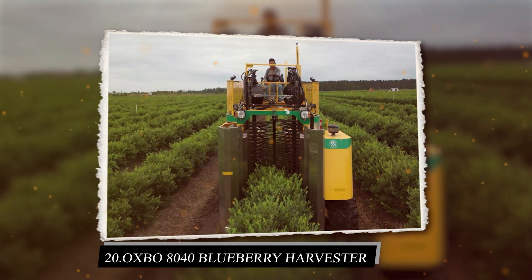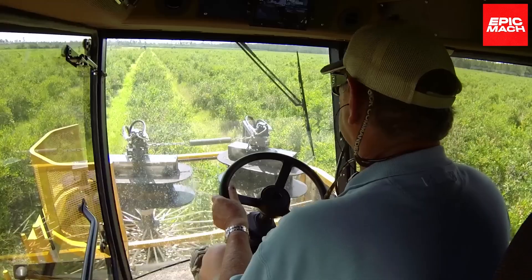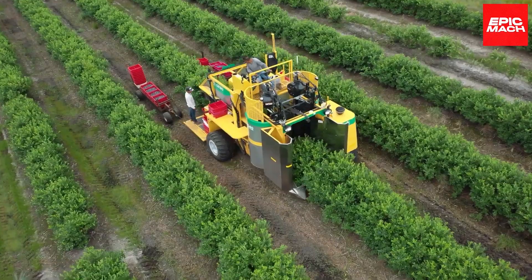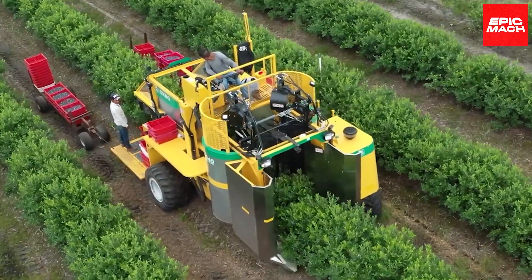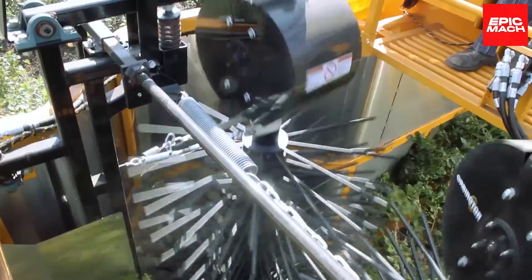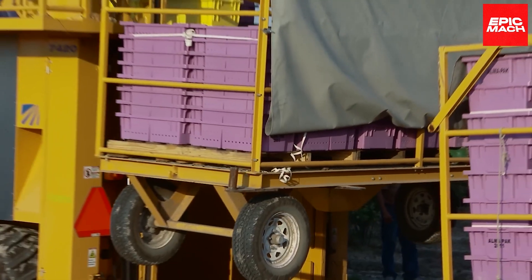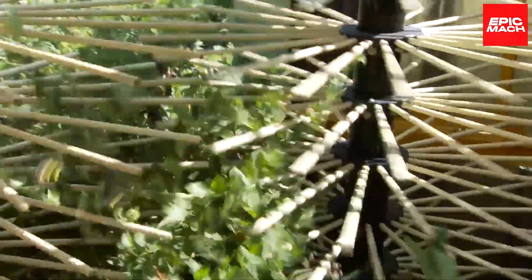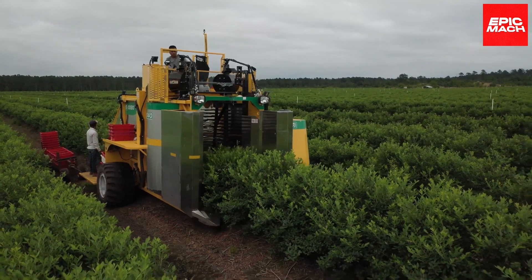20. Oxbow 8040 Blueberry Harvester. The Oxbow 8040 Blueberry Harvester adapts its shaking strength and collection system to diverse field conditions. Overhead shakers detach ripe berries with minimal impact while advanced electronics provide real-time data. The 8040's sensitivity and customization prevent berry damage. Dual joystick controls give precise command over critical harvesting functions. The 8040's low-footprint frame improves maneuverability between berry rows.